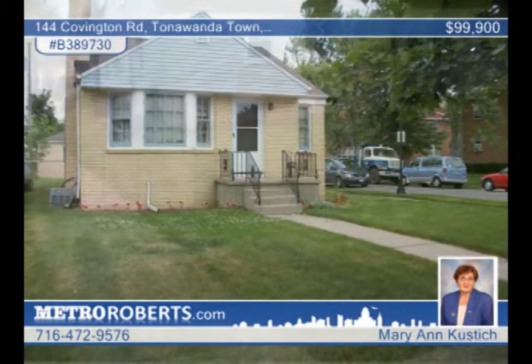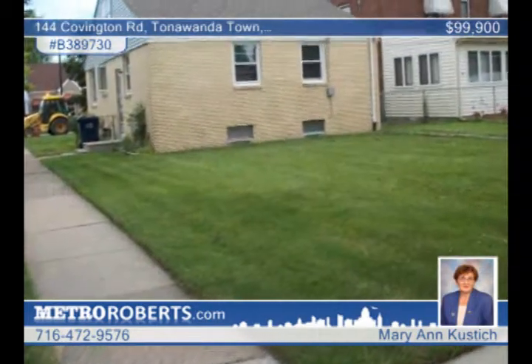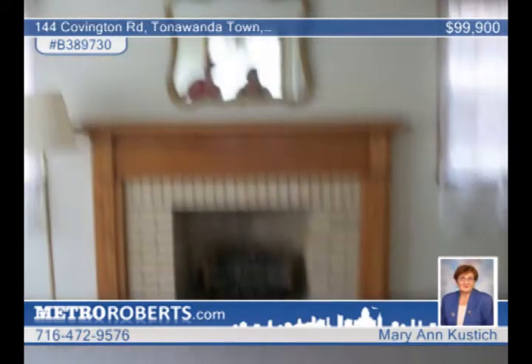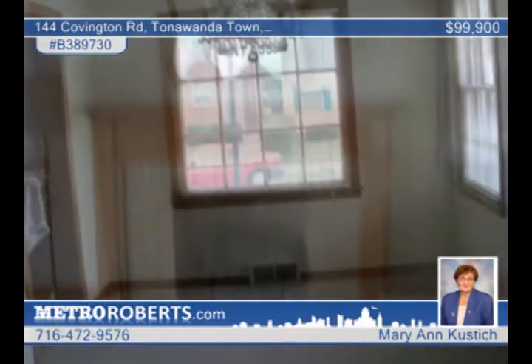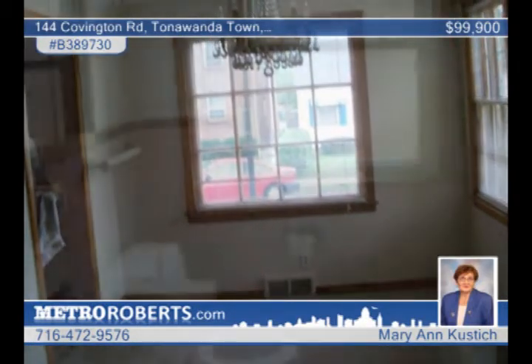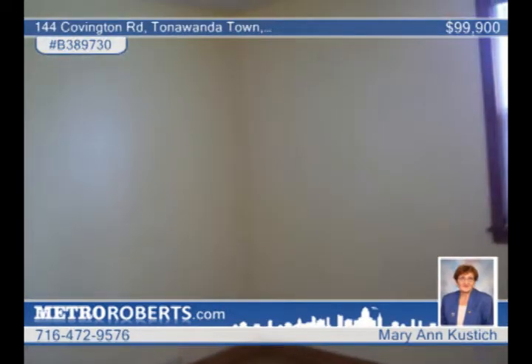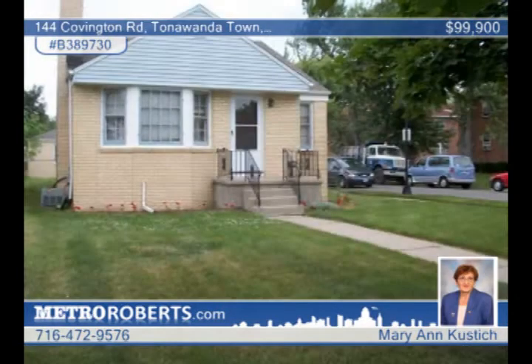Here's a nice starter or retirement home. It's an all-brick cape, two-bedroom, one-bath that's perfect for ranch living. The second floor is unfinished but is studded and has electric. The living room has a wood-burning fireplace that's never been used, and the roof is only five years old. You'll love the fantastic floor plan offered here as well. Set up a showing with Mary Ann Custage.